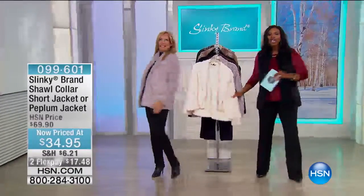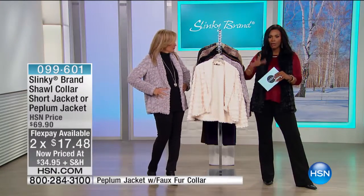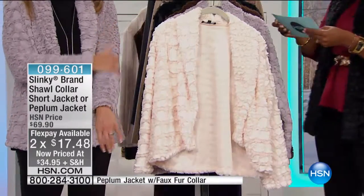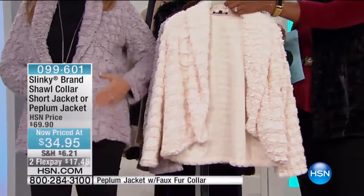Super soft and cozy. There are actually two different jackets under the same item number and same price. This is going to be your shawl collar jacket, and it's in a faux croc. It comes to you in your choice of either winter white.